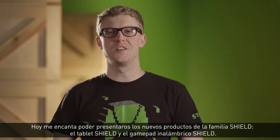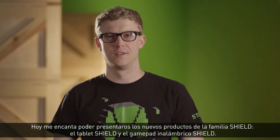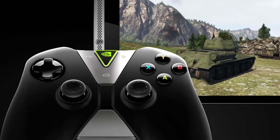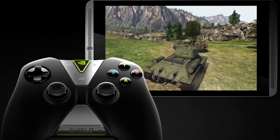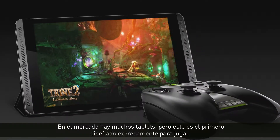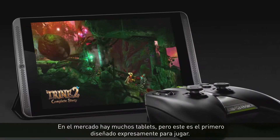Today I'm really excited to introduce the next products in the SHIELD family: SHIELD Tablet and SHIELD Wireless Controller. Like SHIELD Portable, we built it to gamer specifications and standards. There are many tablets out there, but this is the first specifically designed for gamers.